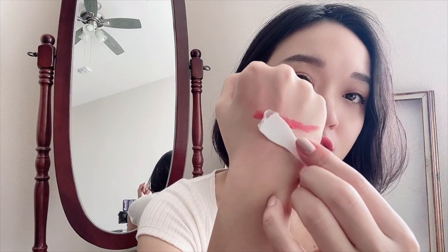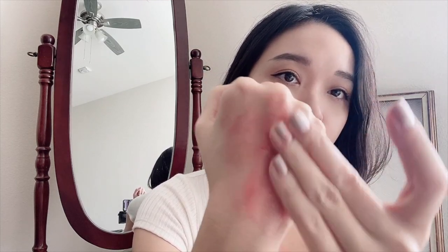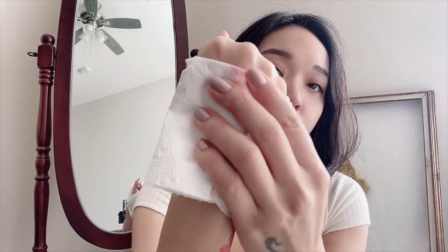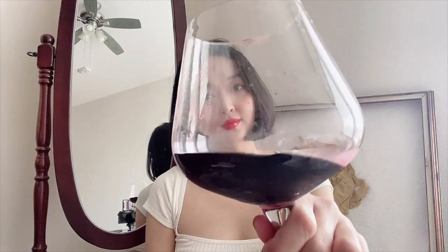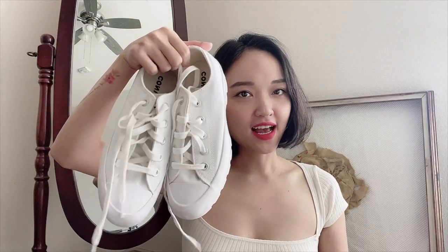Bây giờ mình sẽ sử dụng cái sáp này để chùi cái lớp son này cho mọi người nhìn thấy nha. Chỉ cần một chút xíu như vầy thôi. Ta-da!